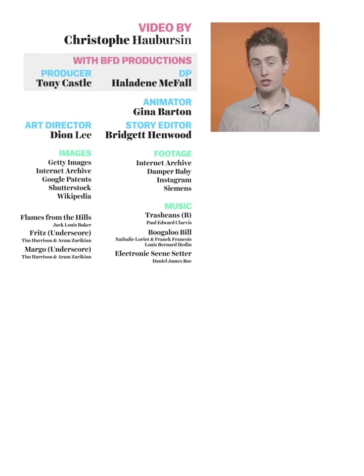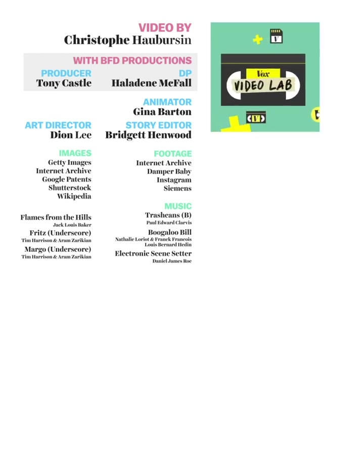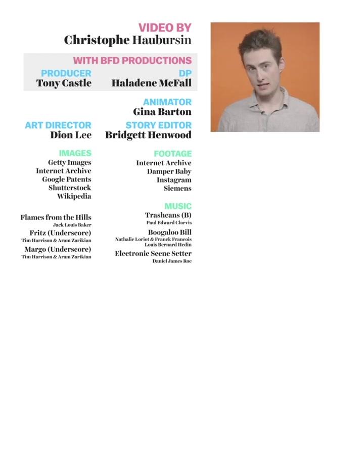Thank you so much for watching. We've launched a membership program with YouTube called the Vox Video Lab. It's the best way to support our work, interact with us more, and get access to exclusive content. To become a member, head over to vox.com/join.